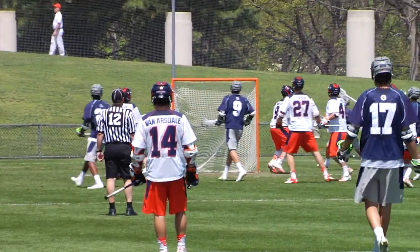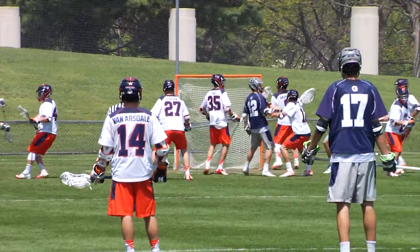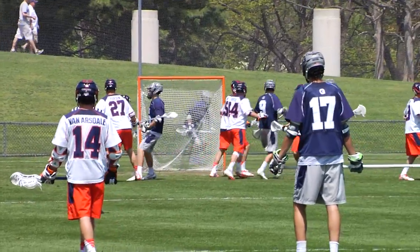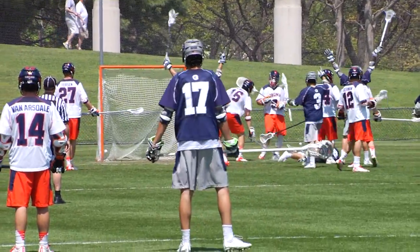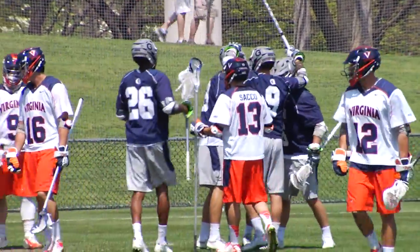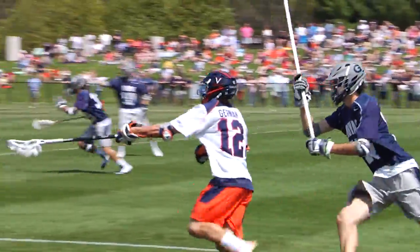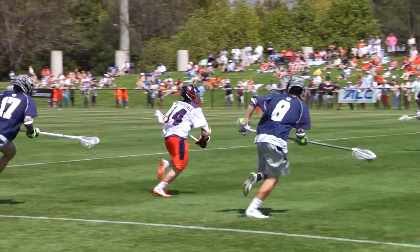UVA really forcing dodges, and a nice save by Matt Barrett after a dodge by the Georgetown midfielder. Stafford sets up at X. Nice play by Stafford as he dives across the crease from behind GLE and in the air, being chased by two Georgetown players, and manages to get free.